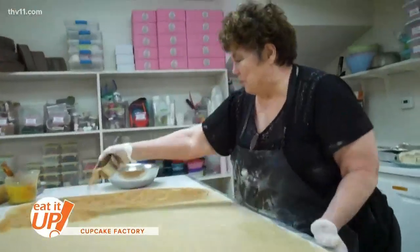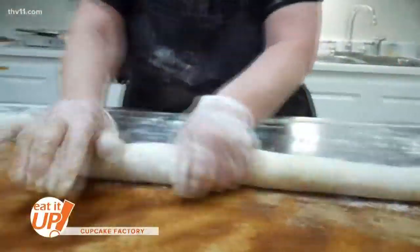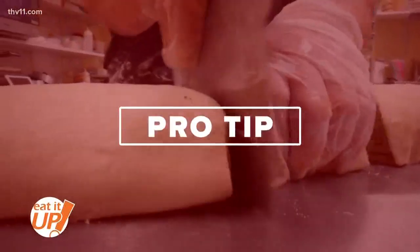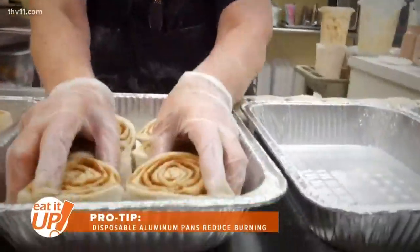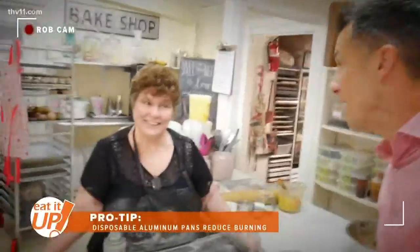That's a big cinnamon roll. So I got a pro tip if you're making cinnamon rolls at home: they bake better in the disposable aluminum pans — they don't burn on the bottom. Sometimes cheaper is better. Disposable. Easier too; you don't have to worry about it.